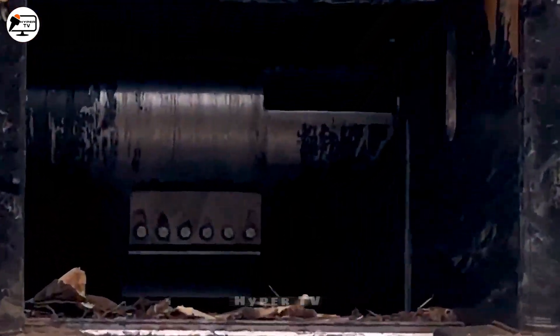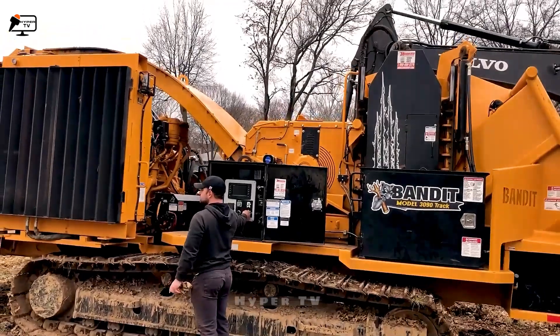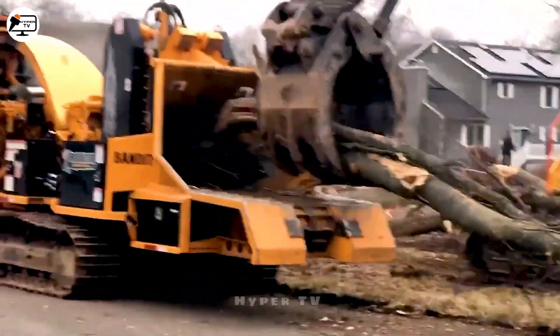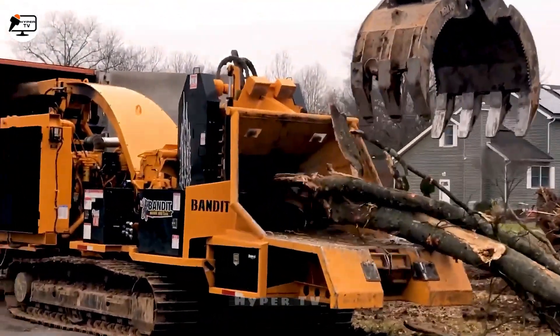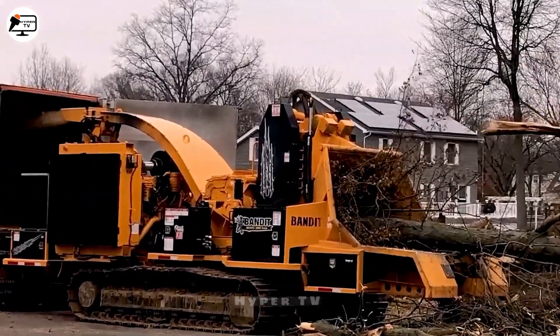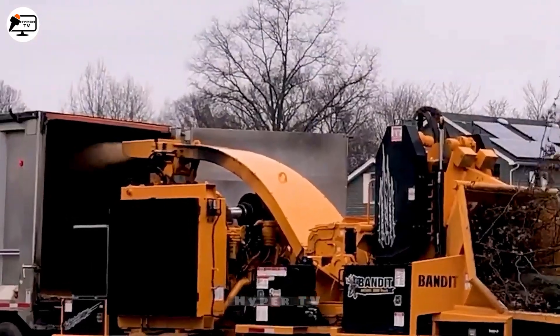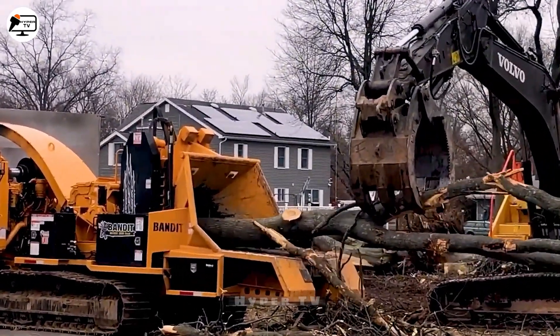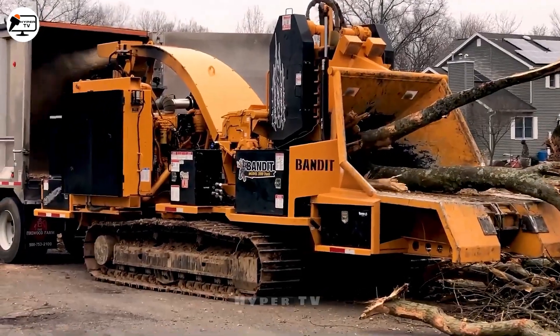Our sojourn brings us to the Bandit 3090, a machine pulsating with primal energy. Witnesses see colossal logs yield to its relentless might, morphing into a cascade of wood chips. The powerful jaws that chew through adversity evoke a sense of awe in the face of nature's raw power.